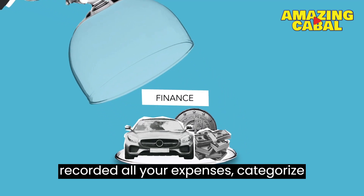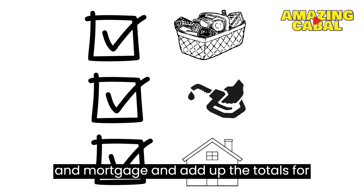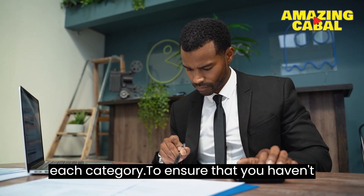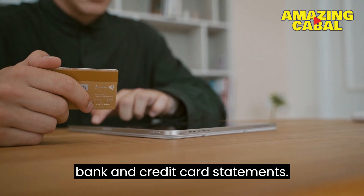Once you have recorded all your expenses, categorize them into groups such as groceries, gas, and mortgage, and add up the totals for each category. To ensure that you haven't missed anything, you can refer to your bank and credit card statements.